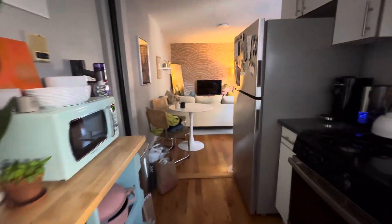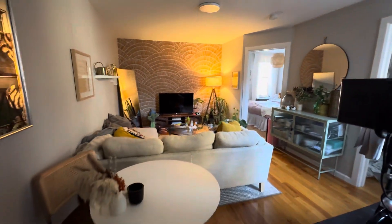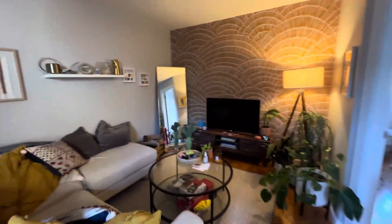Walk past the kitchen and into this beautiful living area. This is a two-bedroom, one-bathroom unit with hardwood floors throughout. It's a very nice living room situation — a really good setup in here.